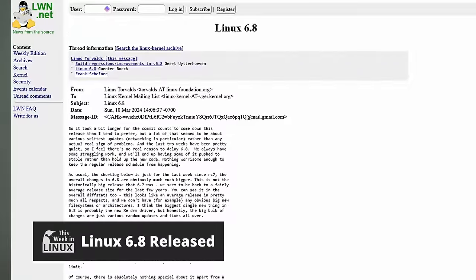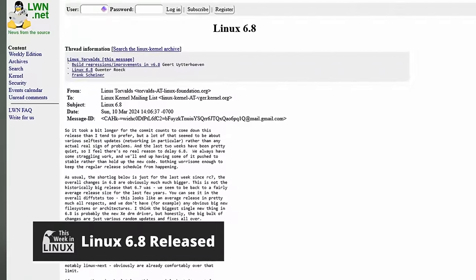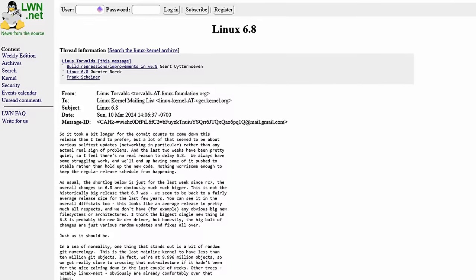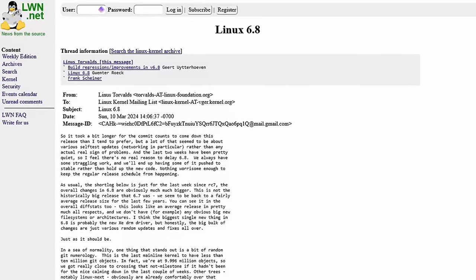Linux 6.8 has been released, and while Linus Torvalds himself describes 6.8 as a fairly average release, there are plenty of reasons to be excited with the goodies that are going to be beneficial for everyone. So let's unpack the highlights.